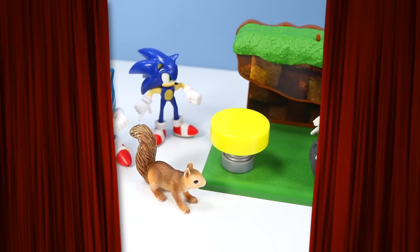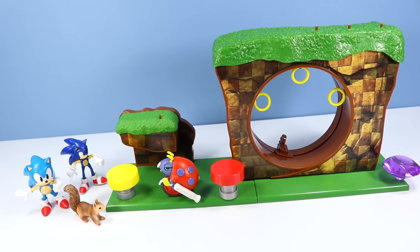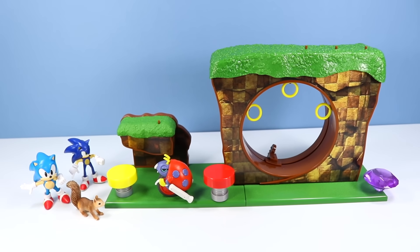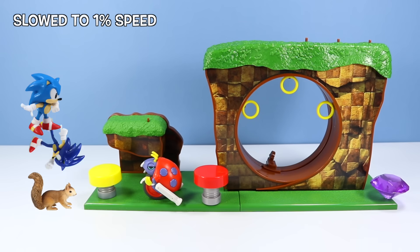Let's have a race! It's Classic Sonic vs. Modern Sonic vs. Landry. Whoever gets the Chaos Emerald at the end wins my respect. On your mark, get set, go!